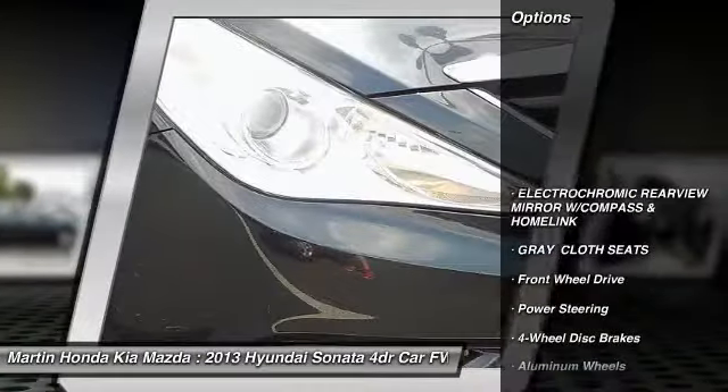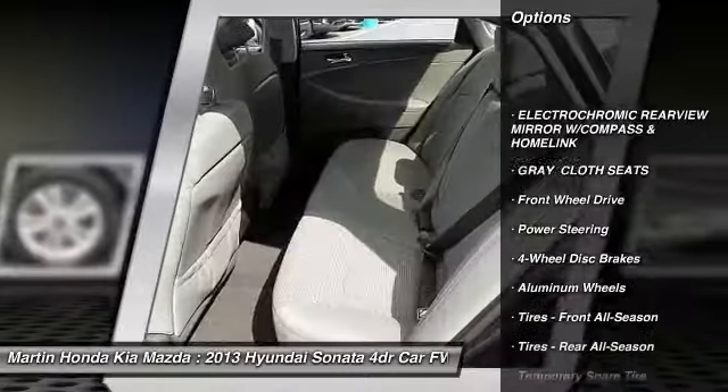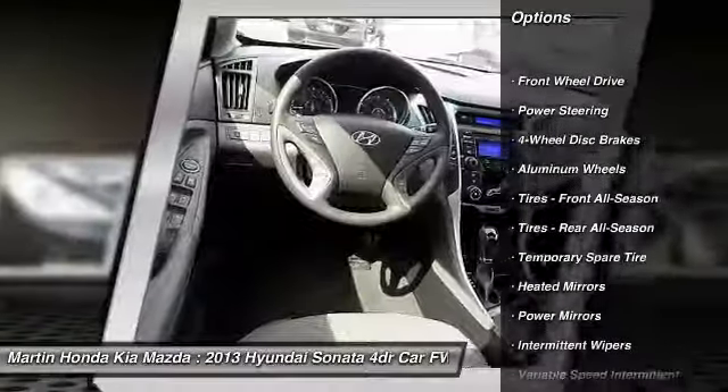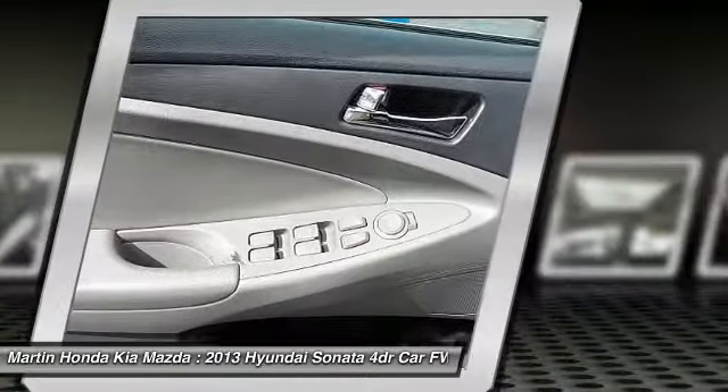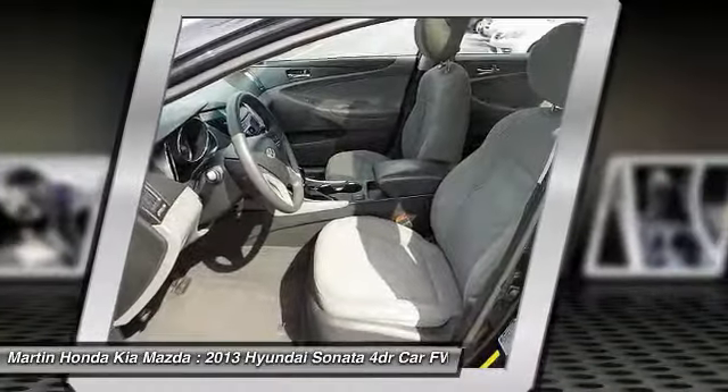Anti-lock braking system, traction control, steering wheel audio controls, keyless entry, stability control, Bluetooth, adjustable steering wheel, power steering, driver airbag, aluminum wheels.